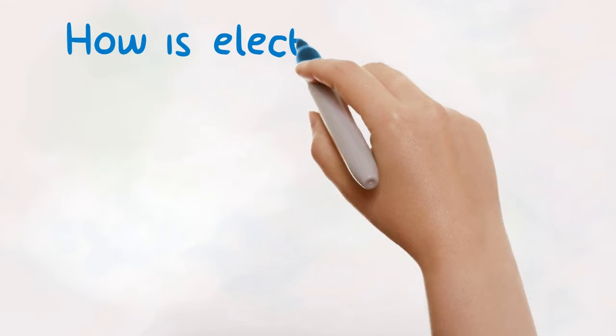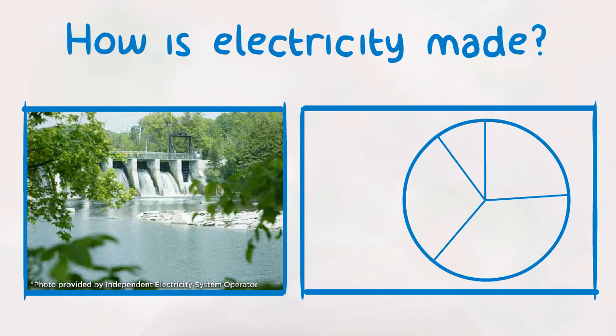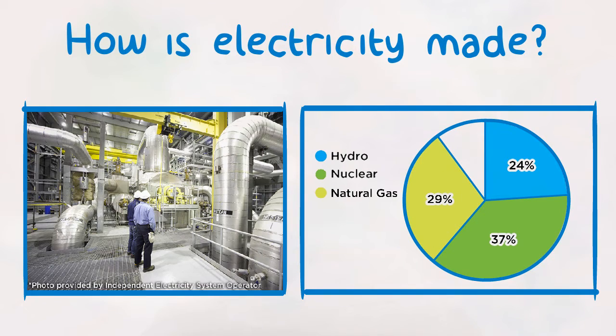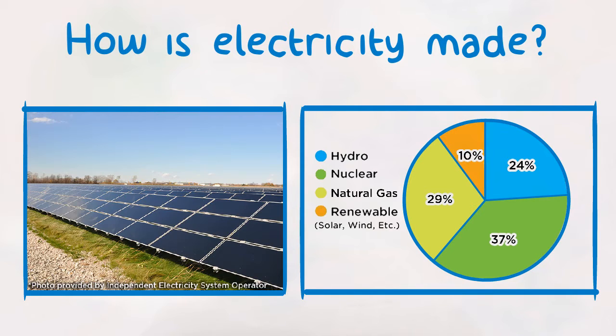How is electricity made? In Ontario, most people think of big hydroelectric power plants like the one at Niagara Falls. About 24% of our electricity in Ontario comes from renewable hydro power plants. Approximately 37% of our electricity is made from nuclear power — a clean, efficient way of making electricity. Other power plants use natural gas to make about 29% of the province's electricity. As technology continues to improve, more wind, solar, and other renewable resources are being used, making up the remainder of Ontario's supply.